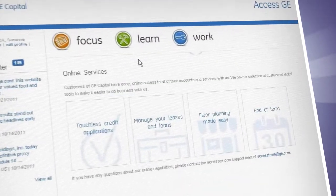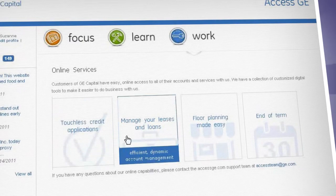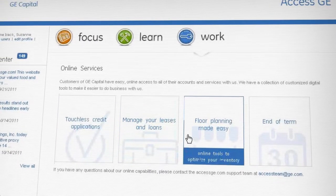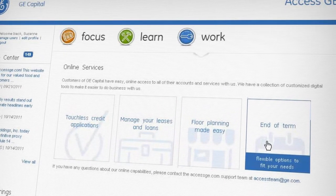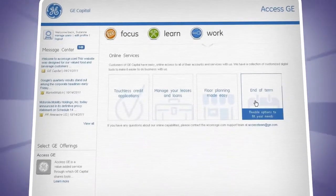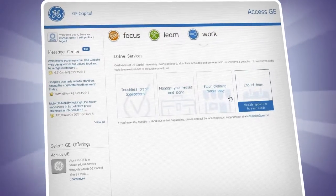The Work section gives you a simplified approach to working together. It's a single destination for all your GE Capital applications. It's built to save you the time and trouble of keeping track of multiple URLs, and soon you'll be able to sign in just once through Accessge.com to seamlessly manage your work activities.